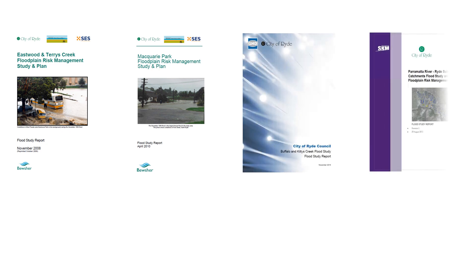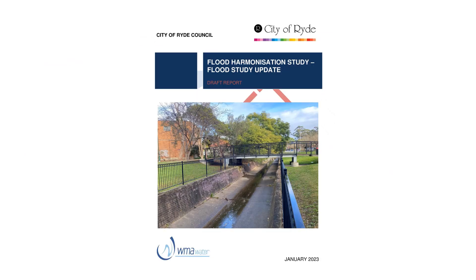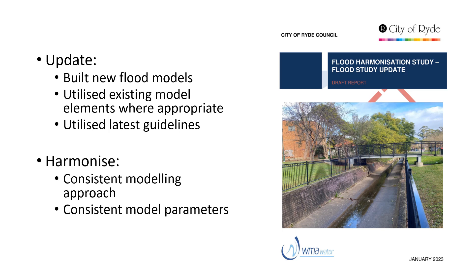There are four existing flood studies that cover these four areas. These were undertaken between 2008 and 2014. As these studies are about 10 to 15 years old now, there is a need to update them. These studies are also being consolidated into the Rye Flood Harmonisation Study. The updating aspect consists of building new flood models, utilising existing model elements where they're still valid, and utilising the latest guidelines and standards for flood modelling and design flood estimation. The harmonisation aspect means making sure that all the models across the four areas are built in the same way and use the same parameters.